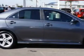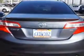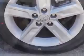Imagine driving this magnetic gray metallic 2012 Toyota Camry equipped with a four-cylinder engine and an automatic transmission. Enjoy an exceptional 35 miles to the gallon on this great car with features like hands-free communication system,